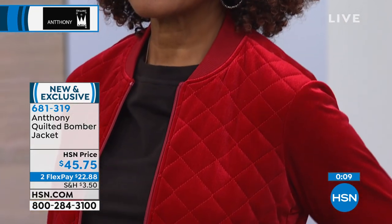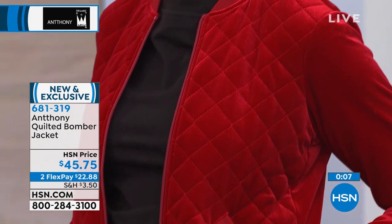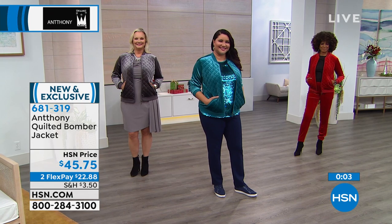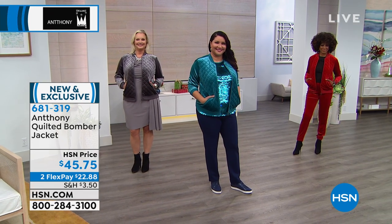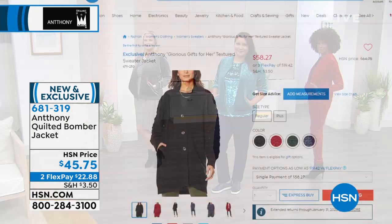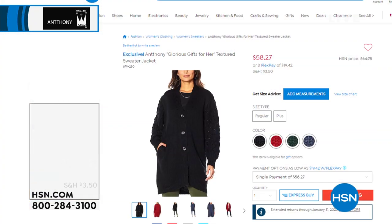Stay right there and don't miss out on that Mason color — that beautiful gray. We're going to switch to the matching pants. And we also have a sweater jacket coming up in just a couple of minutes — how adorable is this?